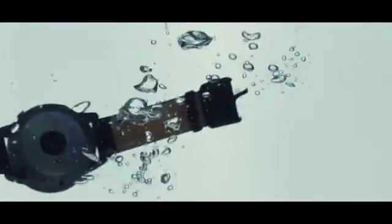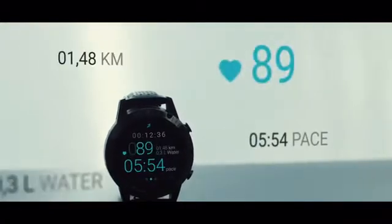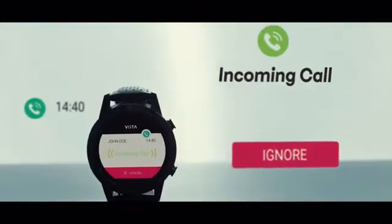100 meter water resistant, and features like built-in GPS, training zone recommendations, the ability to track over 19 different activities, and of course, smartphone notifications.